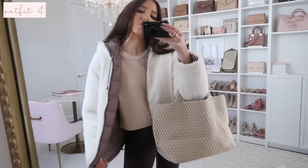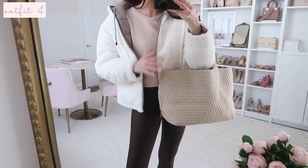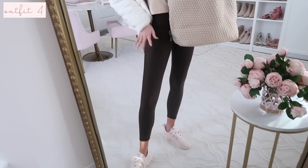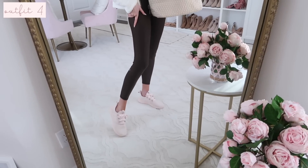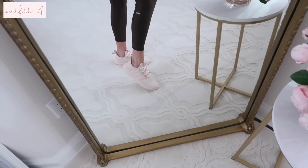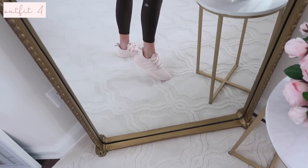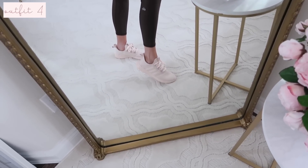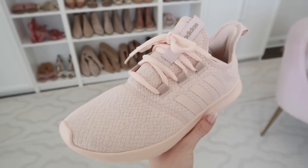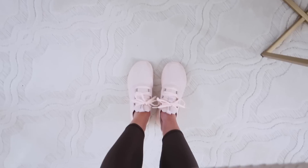I have on this Amazon sweater — it's older in my wardrobe but I'll still link it as I think it's still available. It comes with matching shorts as a lounge set but I like wearing it for athleisure and casual wear. I also have on my new Alo Yoga leggings in the espresso color — a really nice deep brown. And these sneakers are so good! I love the pink — they literally feel weightless on your feet. They're more of an athleisure sneaker, great for walking.